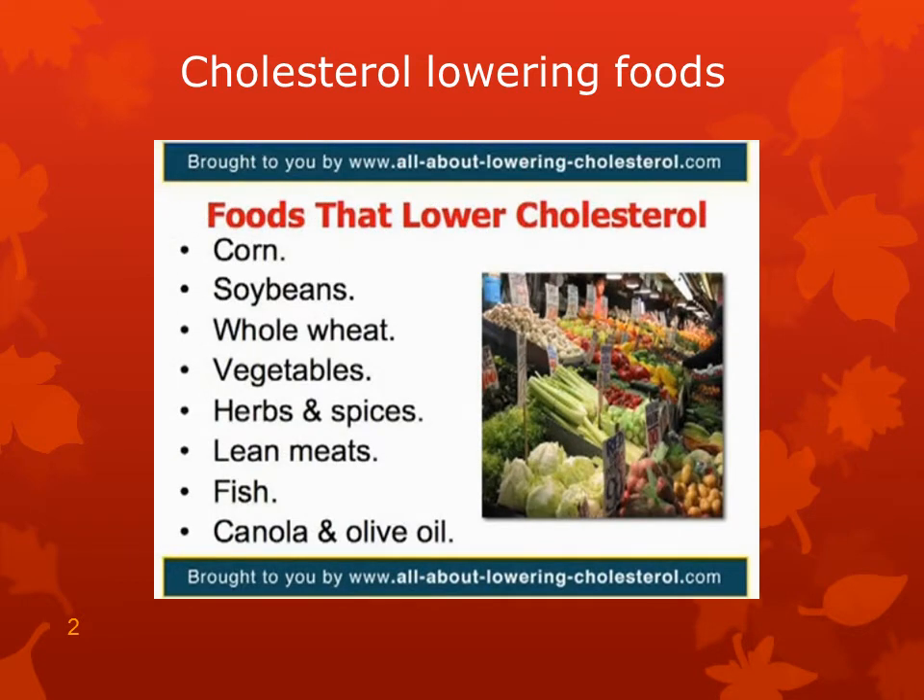Here are more foods that lower cholesterol: corn — fresh, frozen, or canned — soybean products, whole wheat bread, and all vegetables, especially onion, watercress, leeks, spinach, carrots, artichokes, avocado, broccoli, kale, Brussels sprouts, and cauliflower.